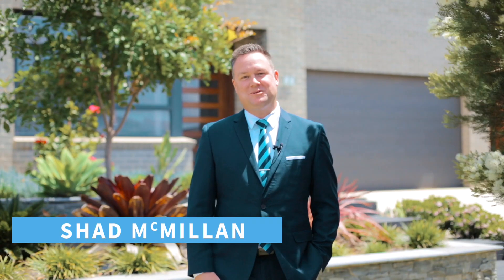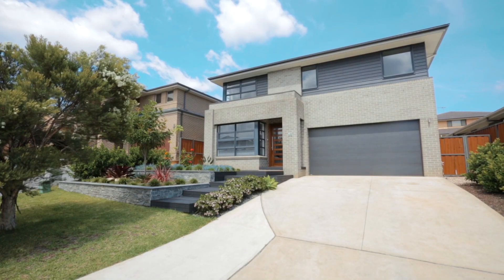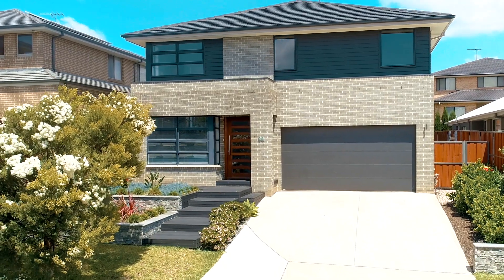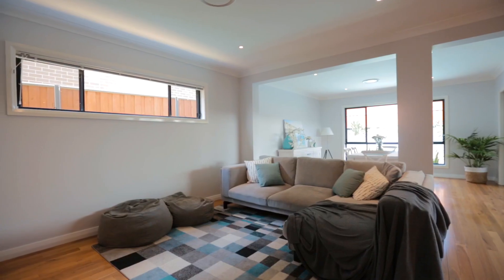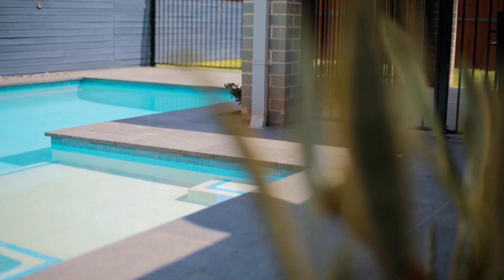Hello, I'm Chad McMillan from Harcourts Real Estate Rouse Hill. It's young, it's sexy and it's full of surprises. 59 Anfield Street, Kellyville Ridge is a modern boutique double storey home that offers four separate living spaces, plus four generous bedrooms, and is purpose-built for family living and entertaining.